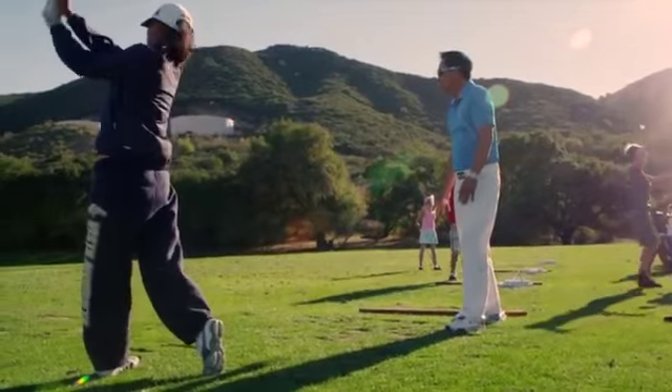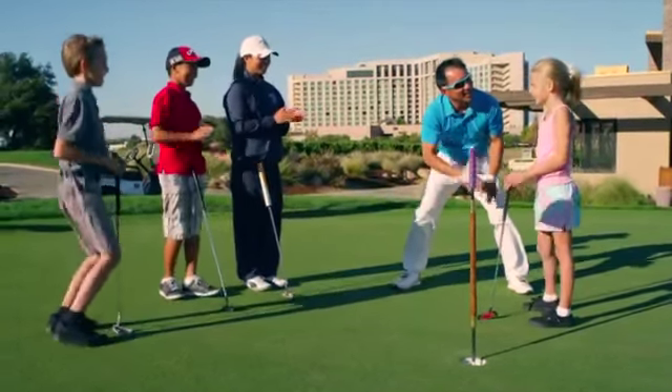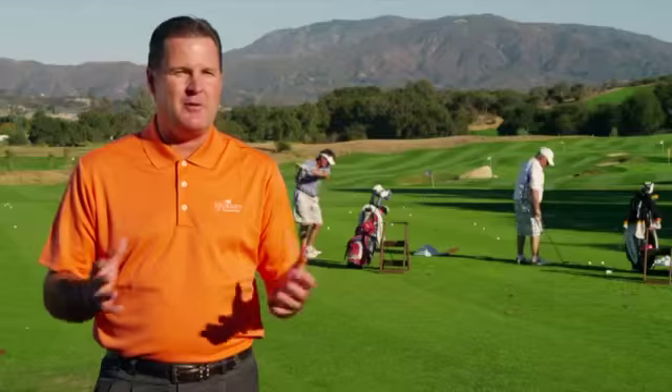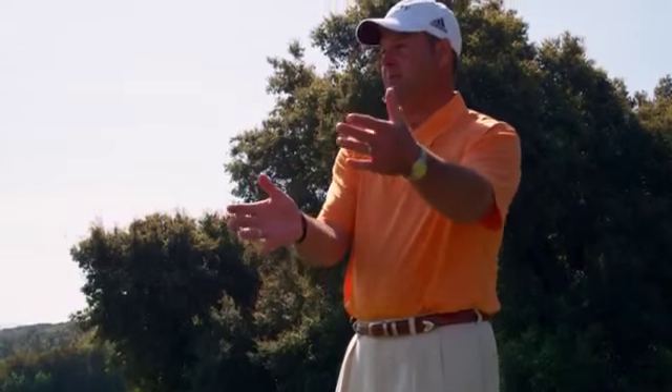We also have a very big youth program that starts from age three all the way up through high school. This is a phenomenal area — Southern California — to be learning how to play golf, being here year-round.